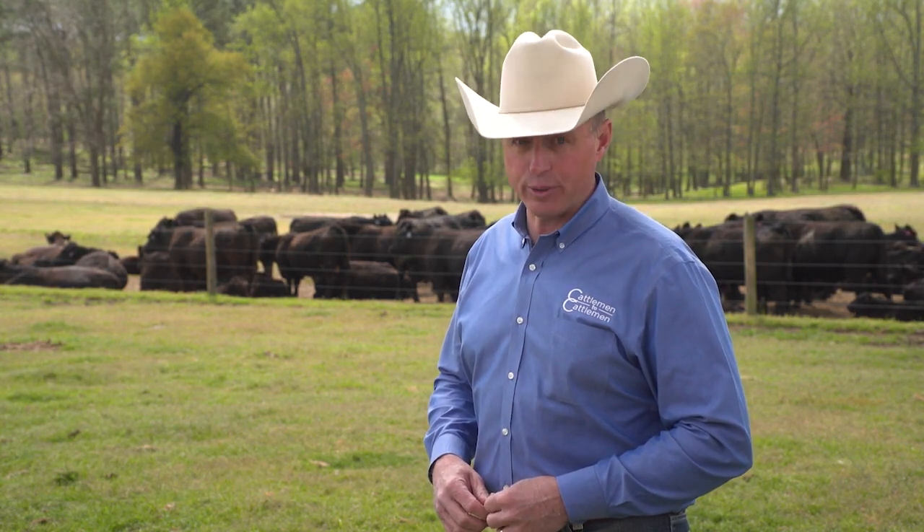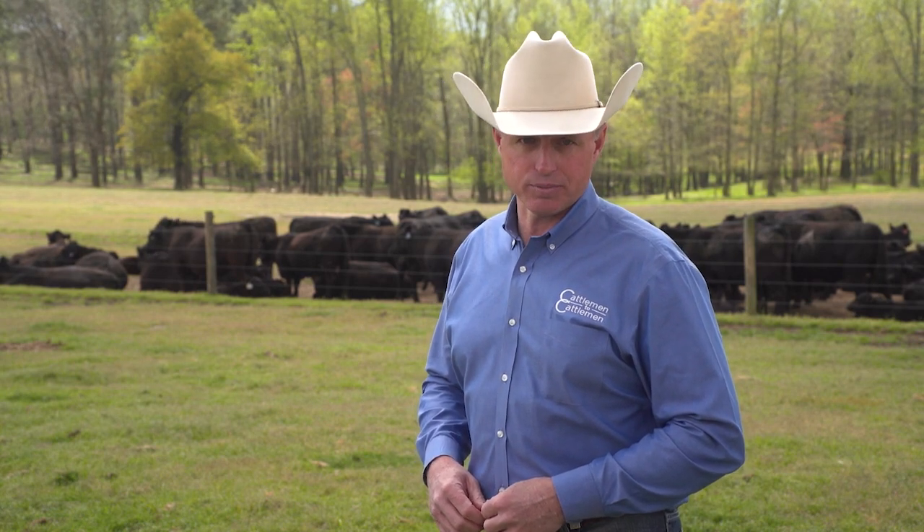Today we're talking about the Natural Resources Conservation Service and how the agency can help cattle producers improve their land and resources. It's important to remember that conservation planning can also help recover land that's being threatened by invasive species. Cattlemen to Cattlemen reporter Brian Baxter takes us to a Utah ranch whose partnership with NRCS helped improve their rangeland resources.